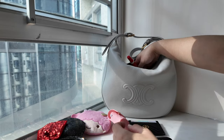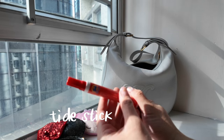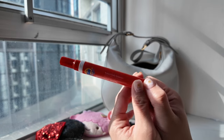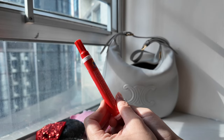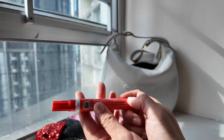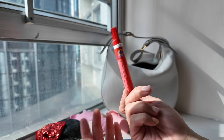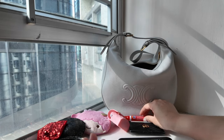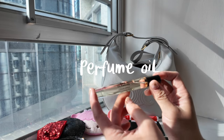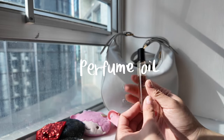Next is this Tide to Go stick. I don't think I'm that clumsy when it comes to eating, but at least now I have this instant stain remover with me if that does happen — hopefully it doesn't. I actually haven't used this yet so I don't really know if it's effective or not, but in case I spill food on a white shirt, at least I have something to use.